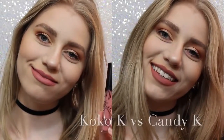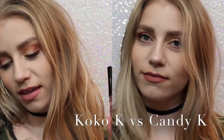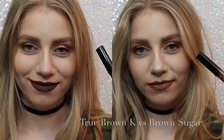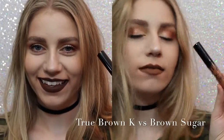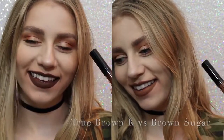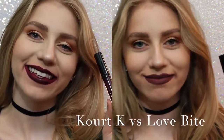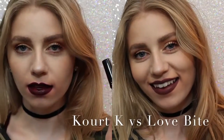So now I want to show you comparisons. On the left we have Coco K, on the right we have Candy K. As you can see, Coco K is a lot pinker, but not much pinker. Candy K is just more of a neutral, everyday color. Next, True Brown vs. Brown Sugar — there was a lot of confusion with this shade. True Brown is a lot darker than Brown Sugar, and a lot more chocolatey. And lastly, Quark K vs. Love Bite. Obviously, I would choose Love Bite over Quark K, because Quark K has some serious splotchiness issues.